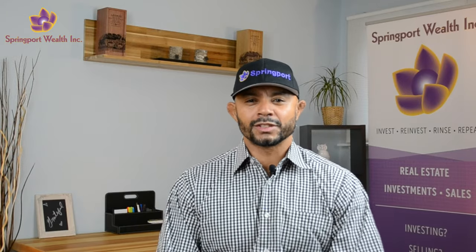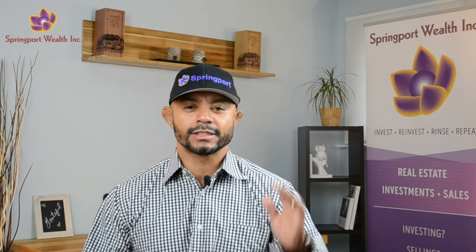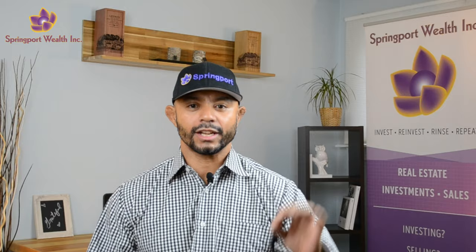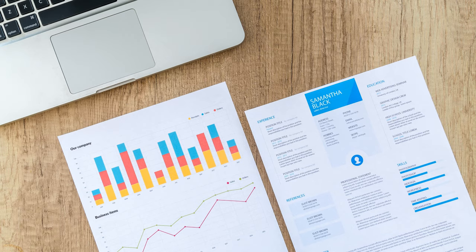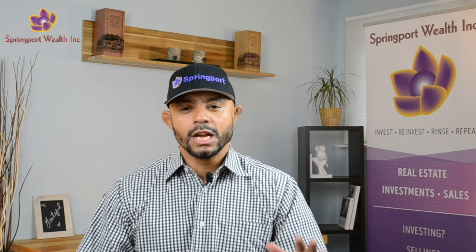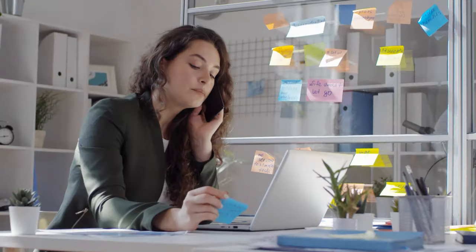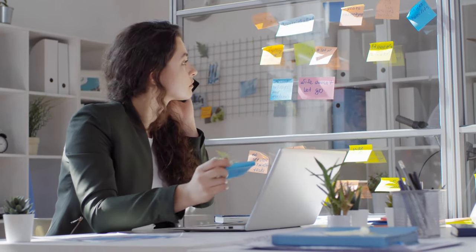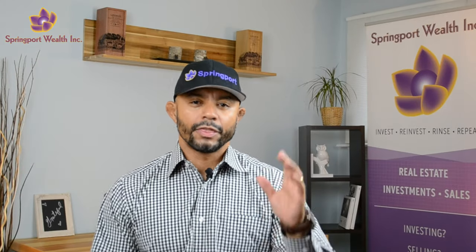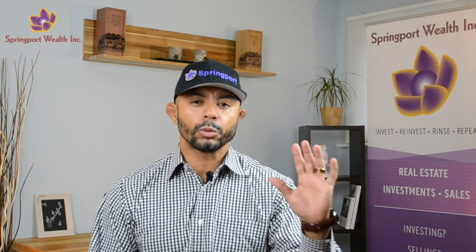So, what is an executive summary? Well, for real estate investors, an executive summary is basically a quick, simple snapshot of your deal. It's used specifically to give a potential investor just enough information to decide if they either want to know more about the deal or if it's just not for them. If they do want to know more, that's when you should send them the complete summary or pitch deck, which we'll go over in another video. So for your executive summary, here are a few points to follow.